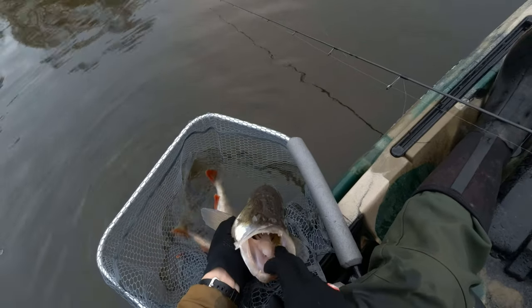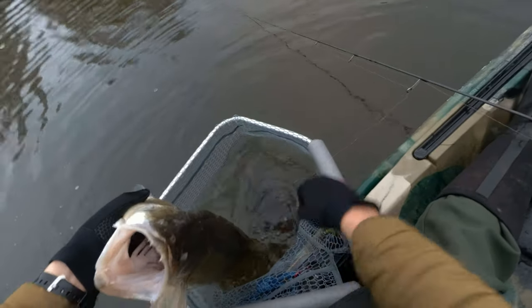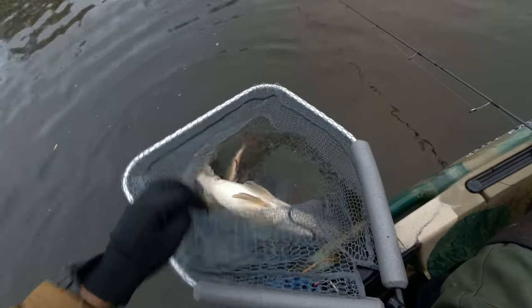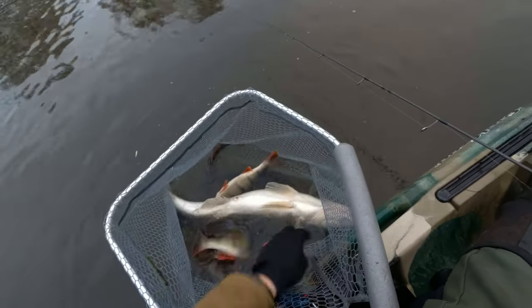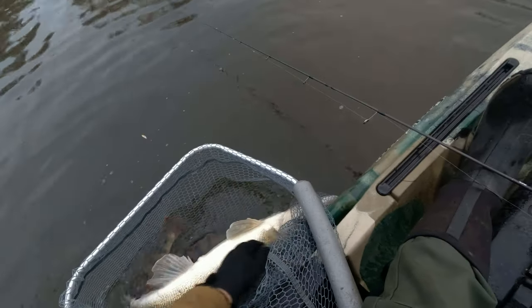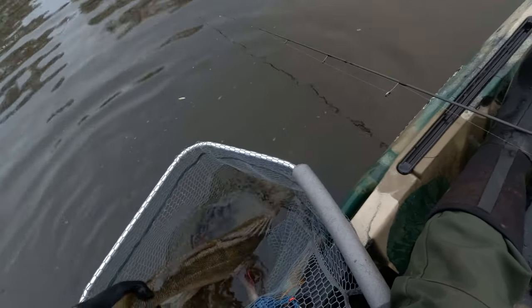Wow, just look at those jaws! You don't want to be a roach when a fish like that is swimming about. Just look at that dorsal fin — he's perfect. That's a good fish, guys. Very good fish. I think I'll take some pictures before letting him go. I have too many fish in the net already — a couple of zeds and a good amount of perch.